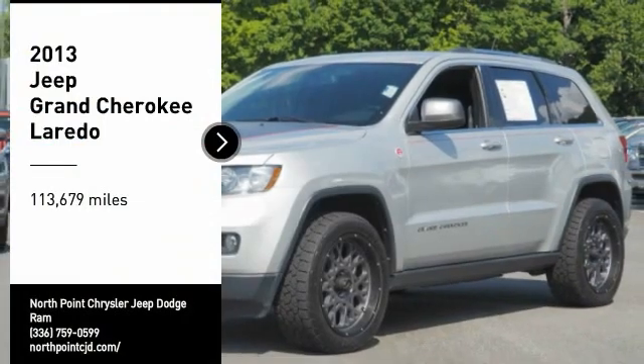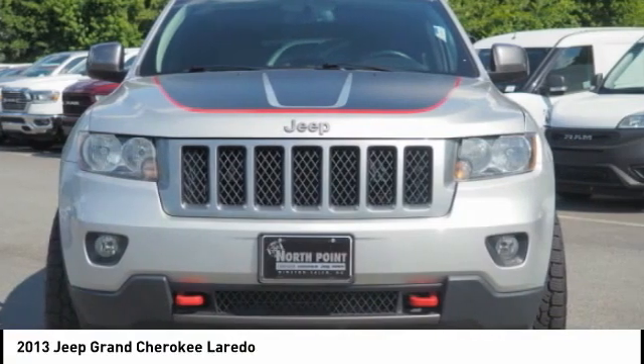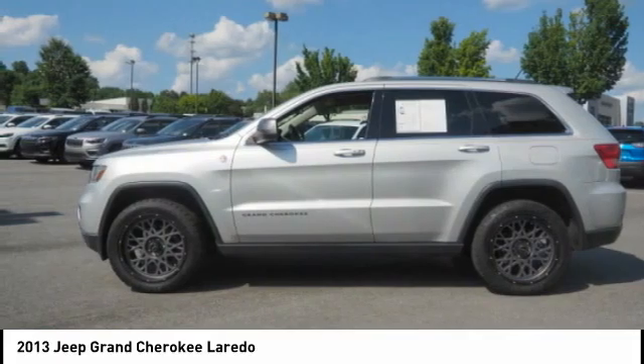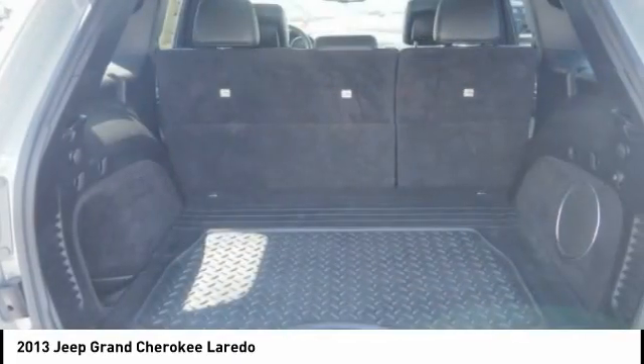Looking for the right vehicle? Check out the 2013 Grand Cherokee. The Jeep Grand Cherokee offers superior off-road capability, comparable to that of the upscale Land Rover LR3. This makes the Grand Cherokee a fine choice for families who venture off-road or vacation in the mountains or other remote areas.